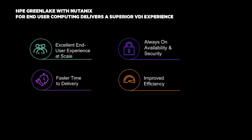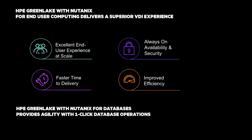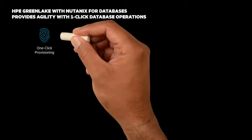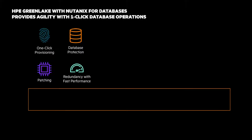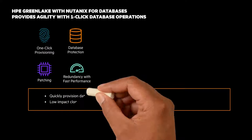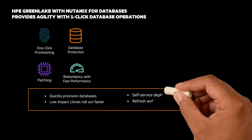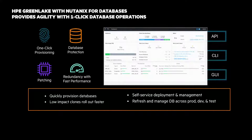Next is HPE GreenLake with Nutanix for databases, which provides agility and one-click database operations. There are a lot of steps and complexity in deploying a database, so the ability to automate many of the manual, error-prone steps is a huge benefit. HPE GreenLake with Nutanix allows for quickly provisioning databases, low-impact clones that roll out faster, self-service deployment and management, and refresh and manage databases across production, dev, and test.